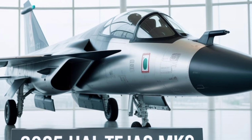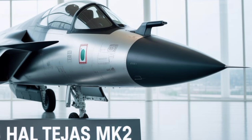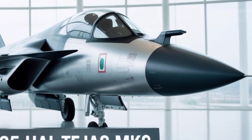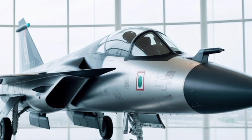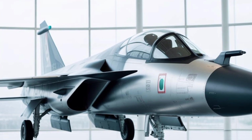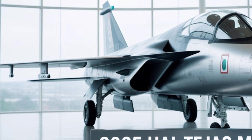With this new engine, the Tejas MK-2 gains a higher thrust-to-weight ratio, enabling better acceleration, higher top speeds, and improved maneuverability. The enhanced power plant also supports operations from shorter runways and gives the fighter better high-altitude performance, crucial for operations in mountainous terrain like the Himalayas.